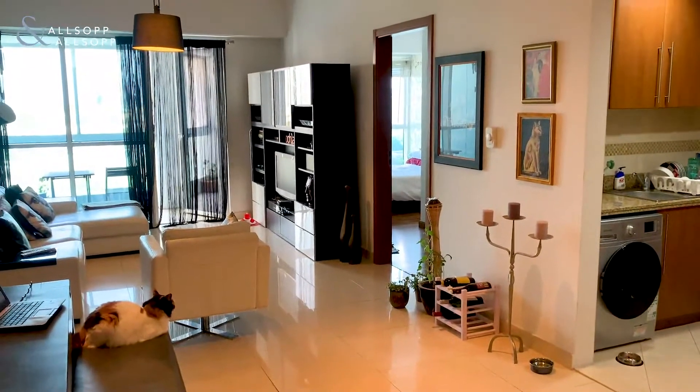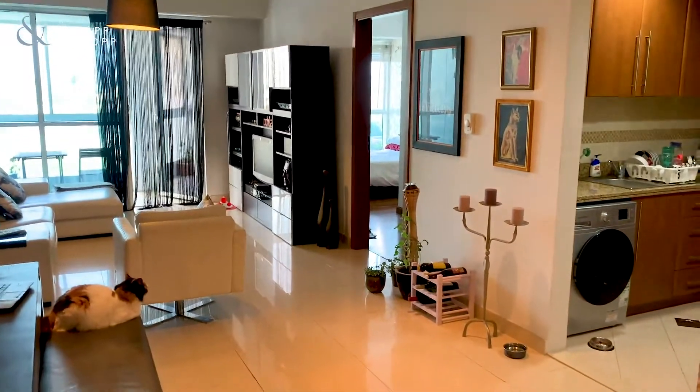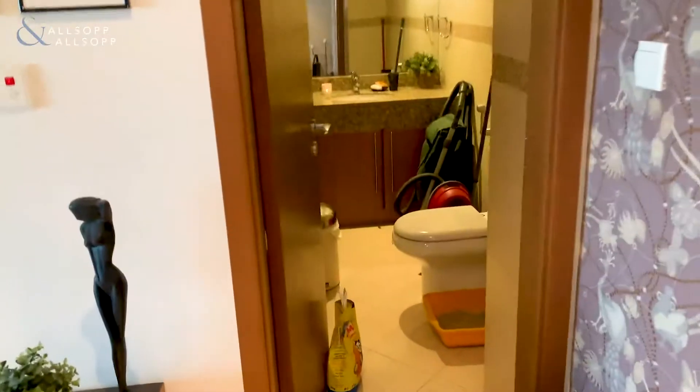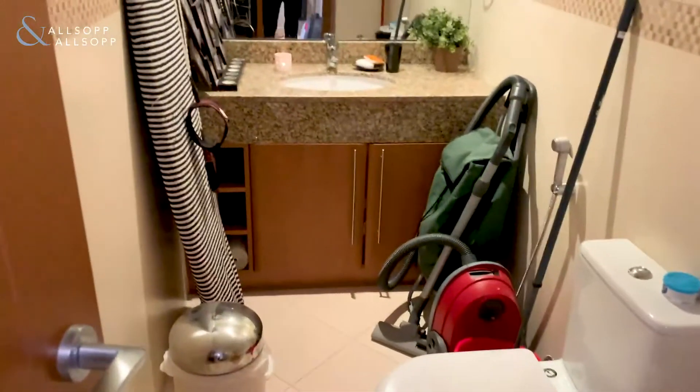Good afternoon, my name is Luke Smith with Allsop and Allsop Real Estate, and I'm here to show you a one-bed property in Salva Tower 3. Salva Tower 3 is in Cluster Q in JLT and is generally the most popular tower for the price point.